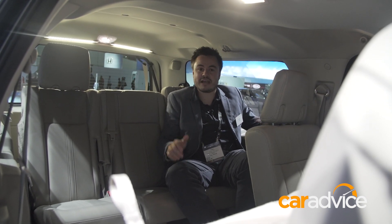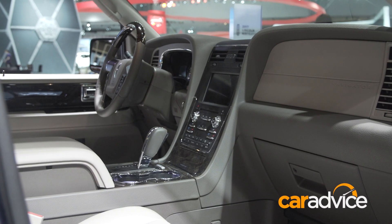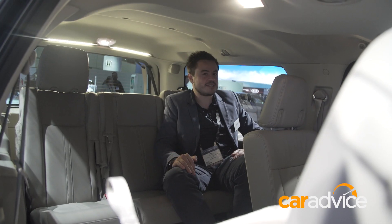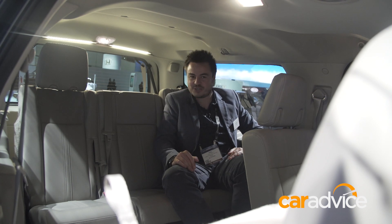Now this car is built on a very old platform but it has a modern engine. We have seen a Lincoln concept which looks to show the new Navigator, and I don't think we'll ever see this in Australia, but we thought it'd be cool to show you exactly how the rich and famous do it in the States.